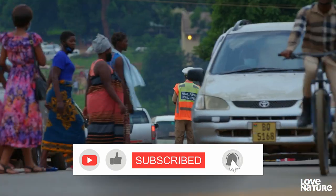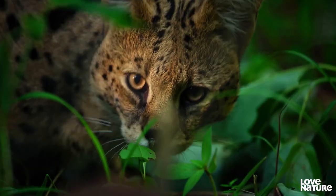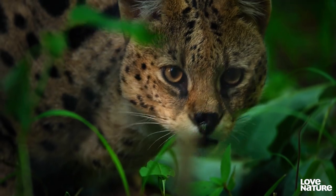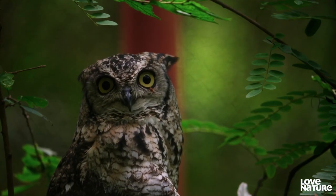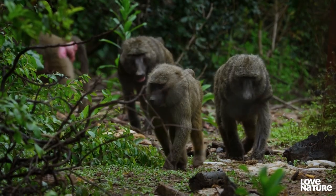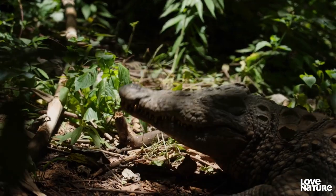In the heart of the bustling capital city of Malawi, Lilongwe Wildlife Centre welcomes any wild animal in need of help. The centre has more than 200 animals in its care, but its doors are always open.